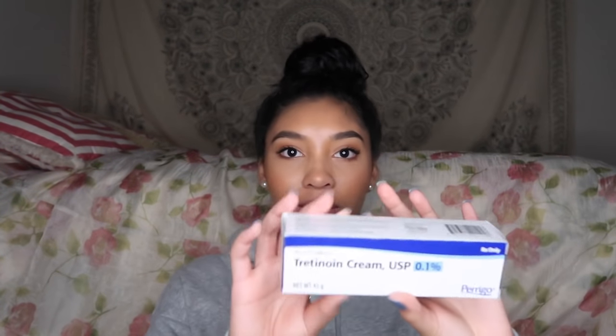I absolutely hated it, but I took it for a couple months to see if I could get used to it. In addition to that, she prescribed me tretinoin 0.05 percent — now I'm on tretinoin 0.1 percent. It is a topical acne cream and I got these to use together to clear up my acne.